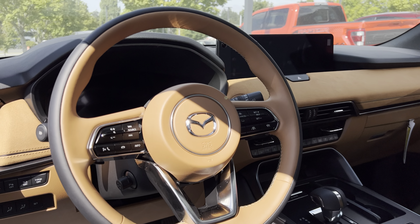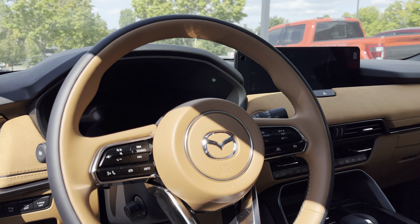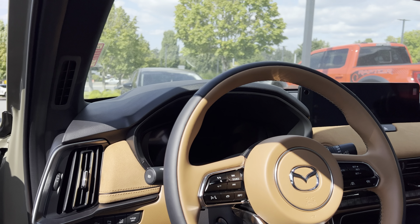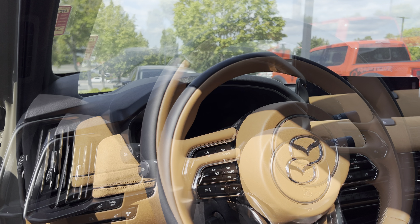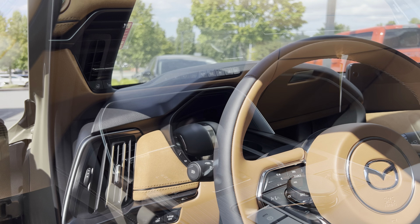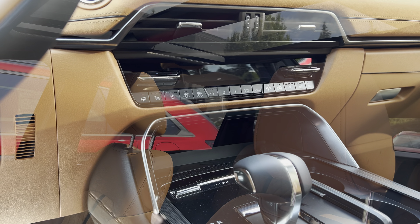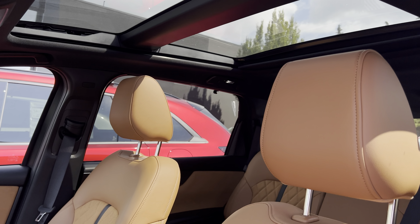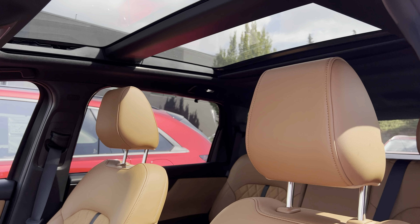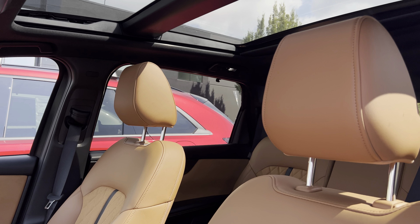In the interior of this CX-70, you get a 12.3-inch central display with Apple CarPlay and Android Auto. In front of the driver, you get a 12.3-inch digital display gauge cluster. The interior also features a lot of physical buttons. This Turbo S Premium Plus trim level comes with a panoramic roof, which is really impressive, especially during summer if you drive a lot.